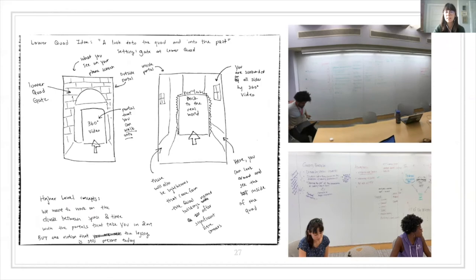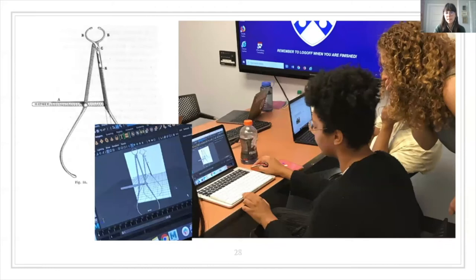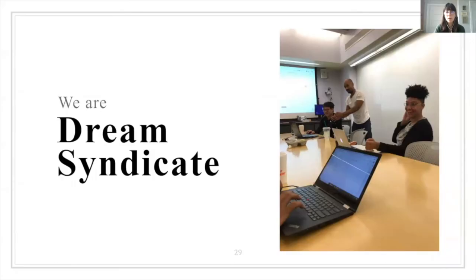The general public cannot enter that space, so students created a portal with AR and 360 images. Here we have a few photos to demonstrate our very extensive whiteboarding process to flush out abstract ideas. Student Malkia Okach is creating a 3D model of a spreading caliper in Maya — a 3D modeling software — from a sketch that was found in Penn's archives. We also consulted with the developers at Dream Syndicate, who initially served as technical advisors to the students. For example, one developer spent a full day on the app's architecture with students.